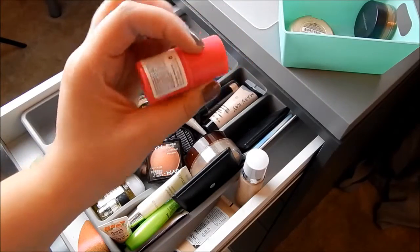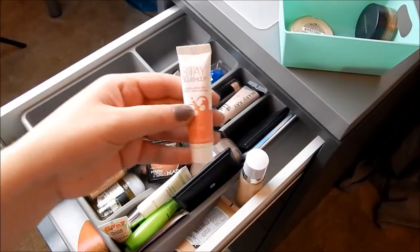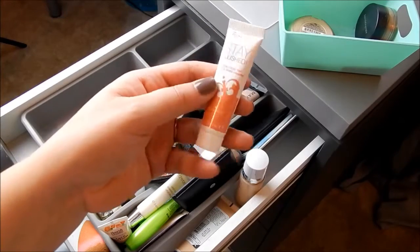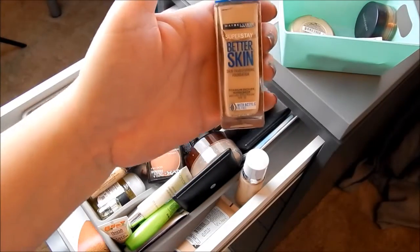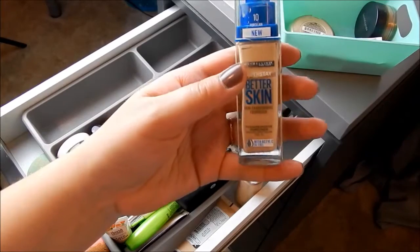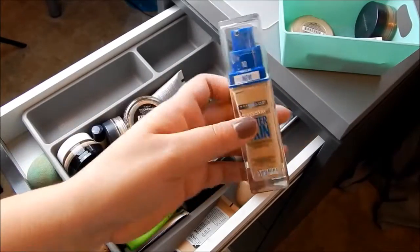This is the Revlon Baby Stick, a lip and cheek color — decluttering this. This is the Revlon Stay Blushed Cream Blush in Peach Flush — decluttering this, I've never used it. This is the Maybelline Super Stay Better Skin Foundation — an influencer sent me this and it's the wrong shade, so I'm decluttering it.